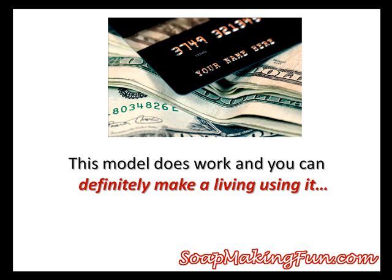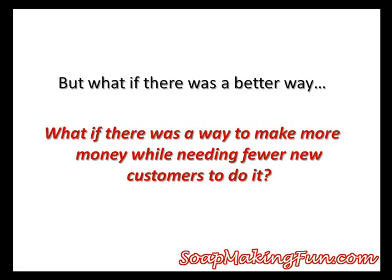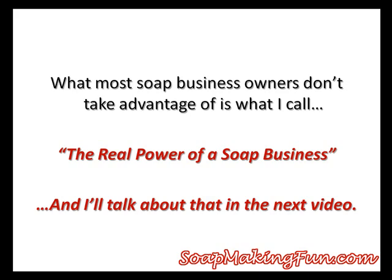This model does work and you can go out and do things this way and make a living at it. But what if there was a better way? What if there was a way to actually make more money from your business, but need fewer new customers to do it? What most soap business owners do not take advantage of is what I call the real power of a soap business, and I'll talk about that in the next video.